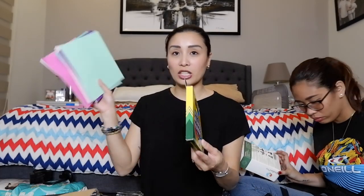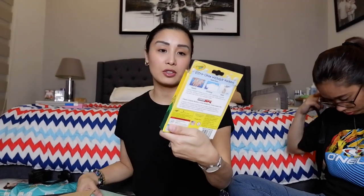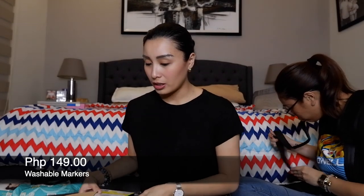And speaking of crayons, syempre mayroon ako nito — tinainuhan ko rin itong washable markers. So this is 149 pesos sa HMR. Alam ko mas mahal talaga sa National Bookstore o iba man.